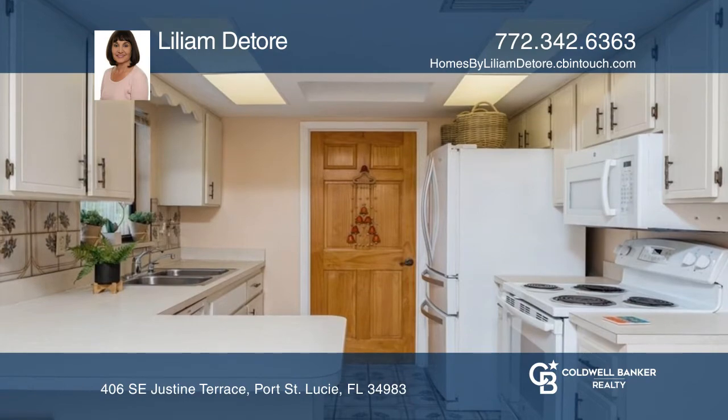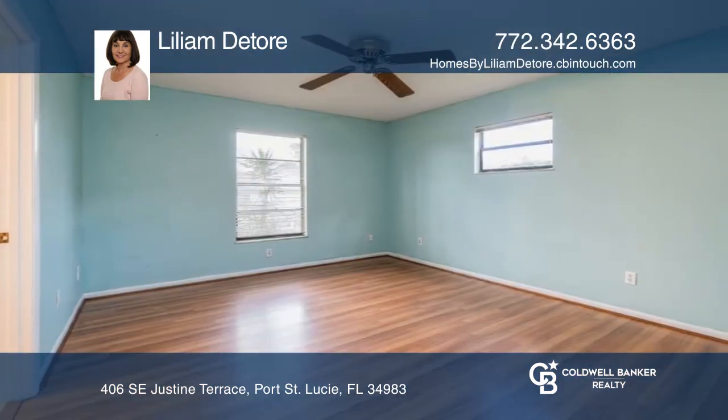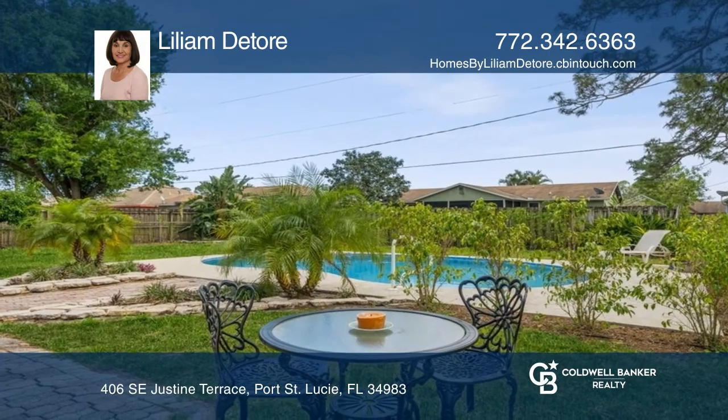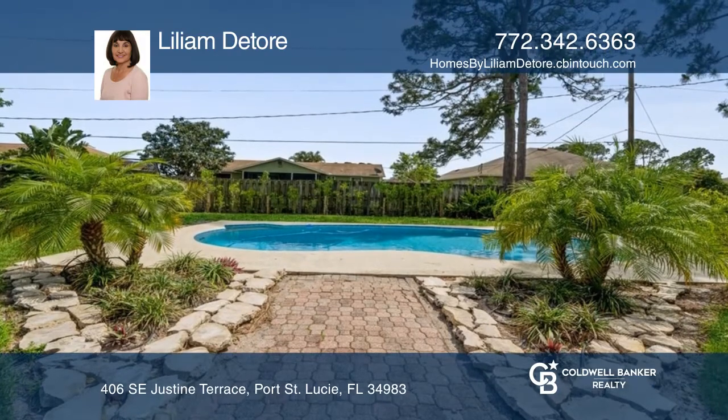It features an open living area with a vaulted ceiling that leads to the kitchen and convenient laundry. There are spacious bedrooms and the dining room overlooks the enclosed porch with access to a brick paver area leading to the pool.